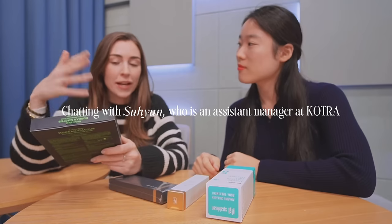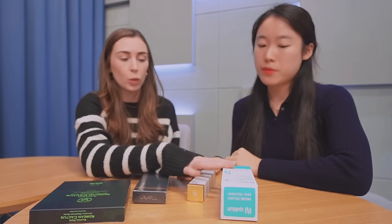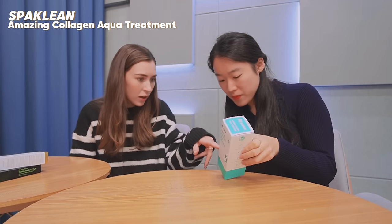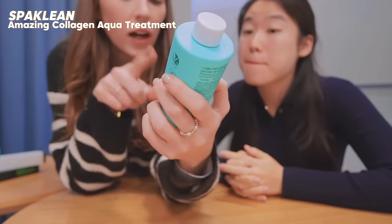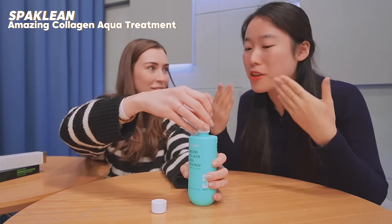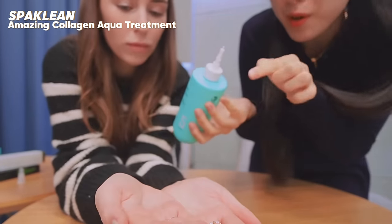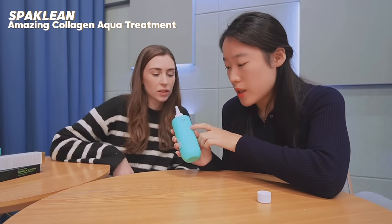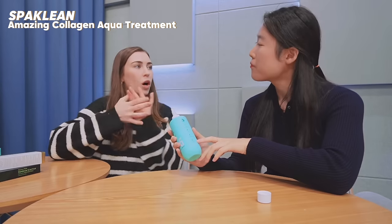I'm so excited to try all of these. I kind of wish I didn't wear makeup because I could put the mask on right now. The brand name is The Sparkling Hospital and the first product is their Amazing Collagen Aqua Treatment, made in Korea. It's vegan, you can use it for your scalp too — a lot of hair treatments you only use on the ends, but this one you can use all through your hair. It comes out more liquidy than I expected. It has a vegan certification, plant collagen, it's moisturizing, and when you mix it with water it becomes more of a creamy essence.